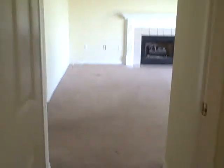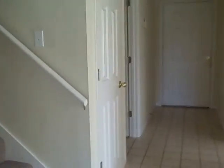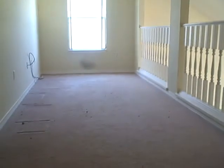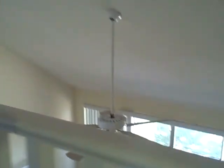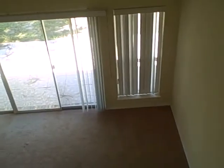We're going upstairs into the guest rooms. It's carpeted going upstairs. Here's your landing area — great for a computer setup. There's a view looking down into your living room. To the right here is the first guest bedroom.